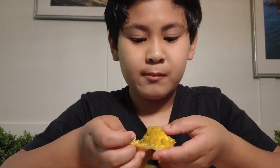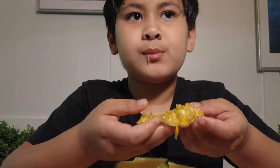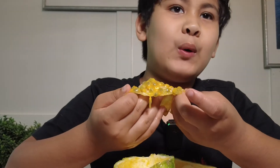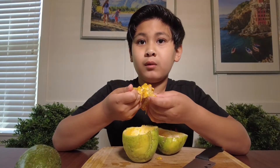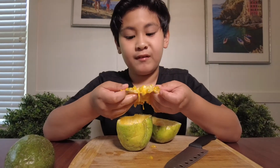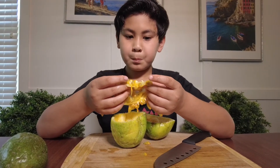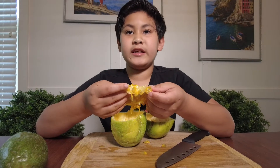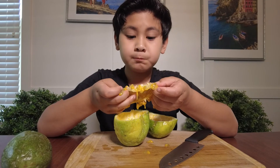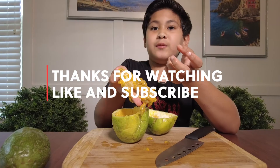That's delicious. I think it's better than a normal passion fruit. Maybe like a 9.3 out of 10, whereas lychee is a 10 — my favorite fruit — and lemon is a 1 because you can't even eat a lemon. Yeah, this is really good and recommended, so thank you for watching and we'll see you next time.